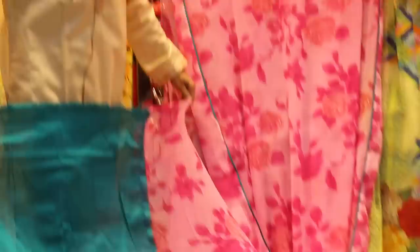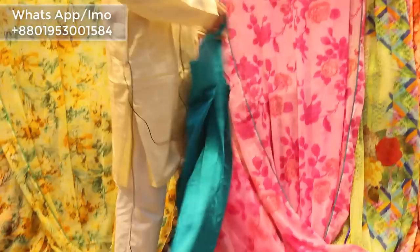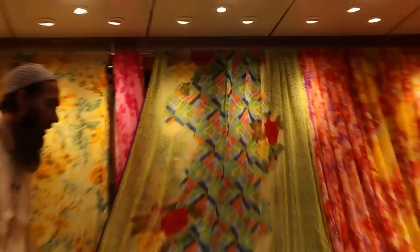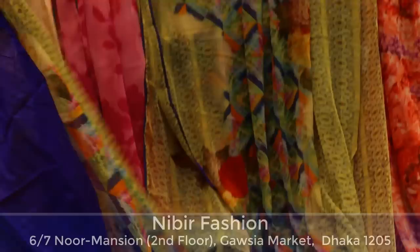The color combination is very beautiful. The price is 25. This is a direct print. The color is one color shape.